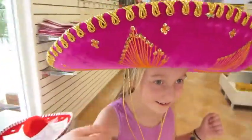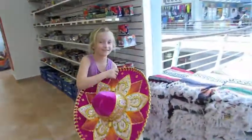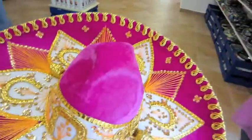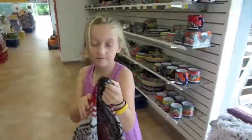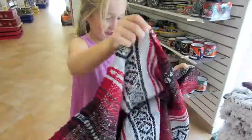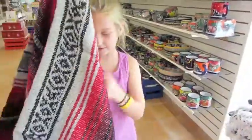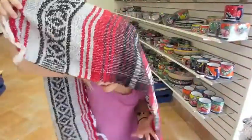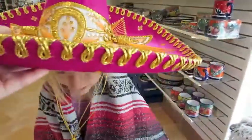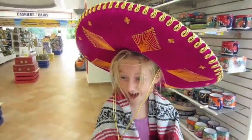That hat has your name all over it. Hold this for a second — wow, that is some hat. Watch out for the stuff behind you, move forward. It's a blanket. Are you getting a whole set up here? There you go. I thought these were like those Mexican shirt things. Wow, you look awesome!